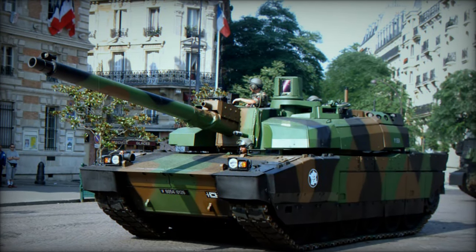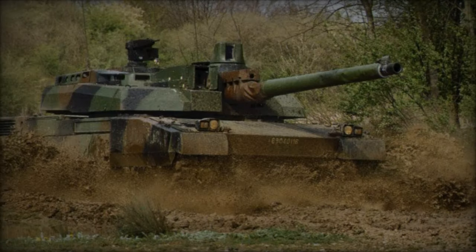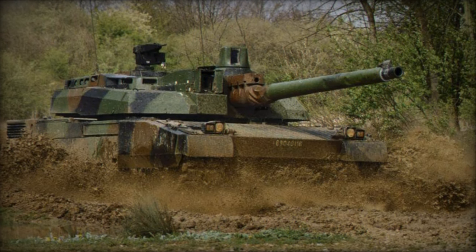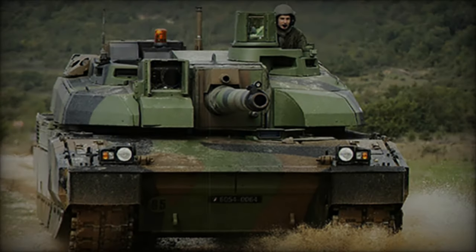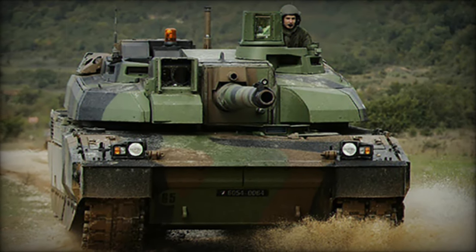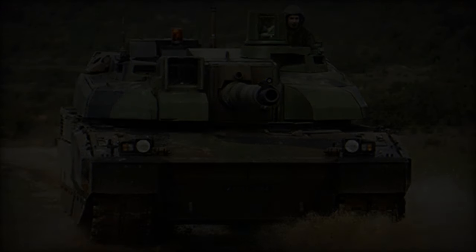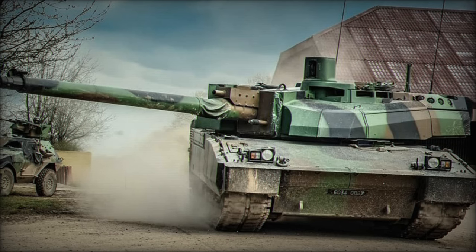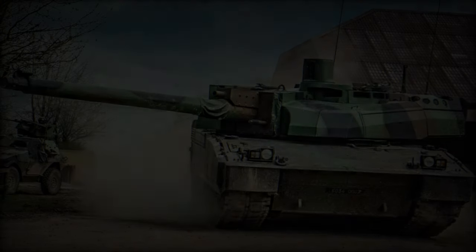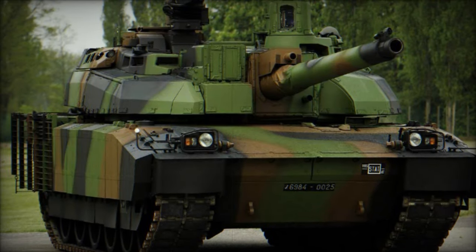Although France ceased new hull production for the Leclerc in 2010, all subsequent versions are essentially refurbished and upgraded existing hulls. Variants include the Leclerc AZUR, Action en Zone Urbaine, for urban warfare, along with specialized versions like the DNG Armored Recovery Vehicle, EPG Prototype Armored Engineering Vehicle, and the DTT Driver Training Tank. The Jordanian designation for the Leclerc is Zayat.